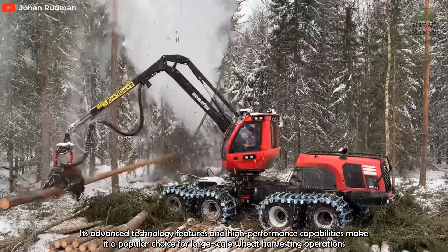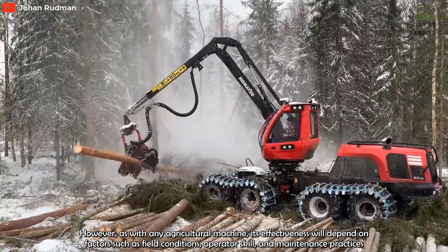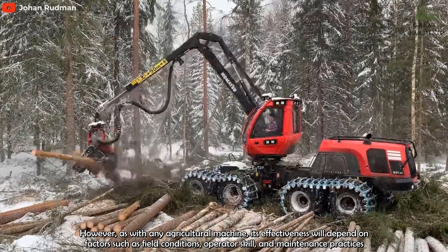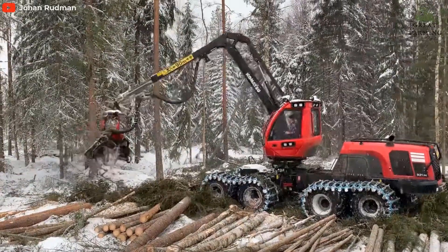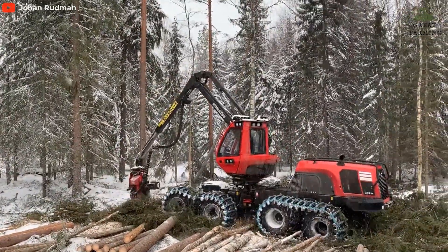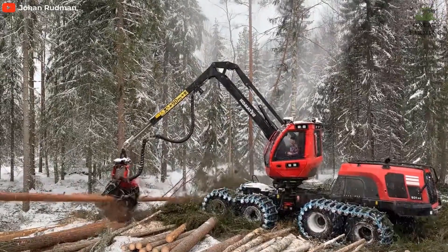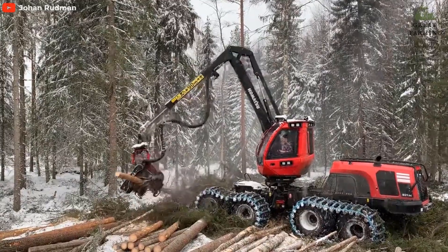Some common accessories that can be added to the Komatsu 931XE include harvesting heads. The machine can be equipped with a range of harvesting heads, including fixed and rotating heads, to accommodate different harvesting needs and environments. These can be customized for optimal performance. It can also be equipped with advanced measuring and control systems such as laser scanners, GPS, and 3D mapping technology.